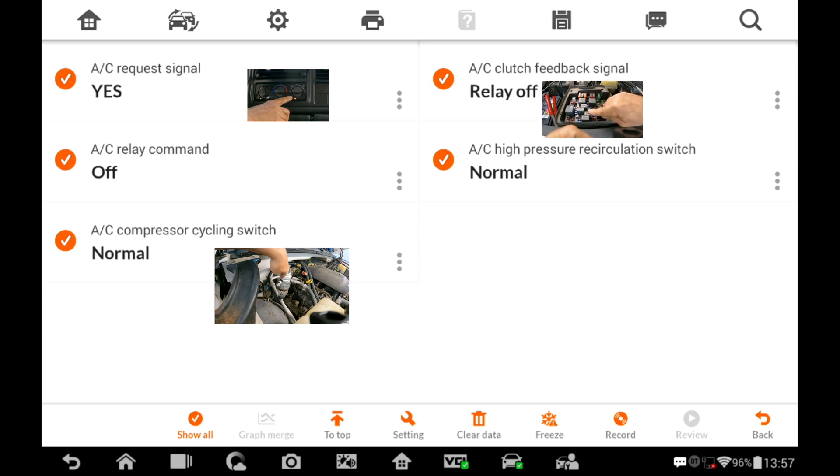The AC feedback signal tells the ECM that the relay is turning on and off. If it were disconnected we wouldn't get a feedback saying it's on or off, and we'd get a code saying it's stuck on or stuck off - indicating a shorted relay or short in that area. The pressure cycling switch is normal, meaning there's no over-pressure issue. If it did trip, the scanner would tell us over-pressure. All these scanner values show what's working normally.